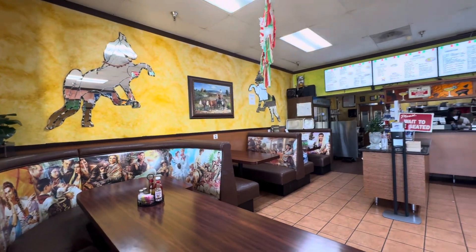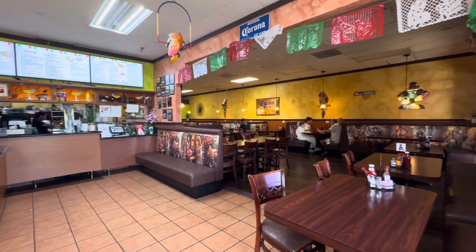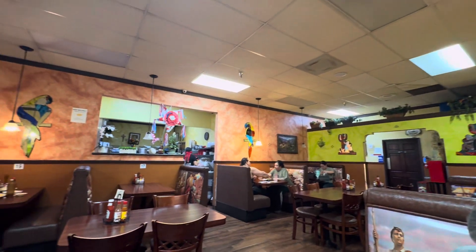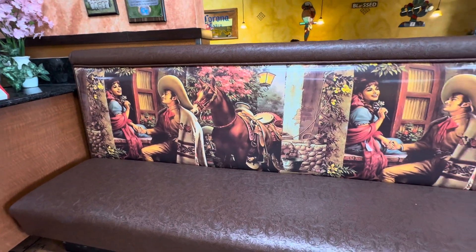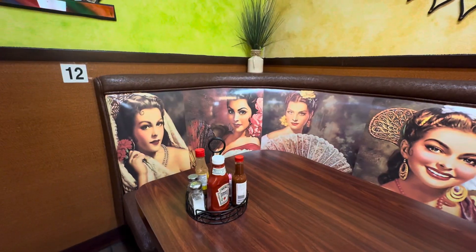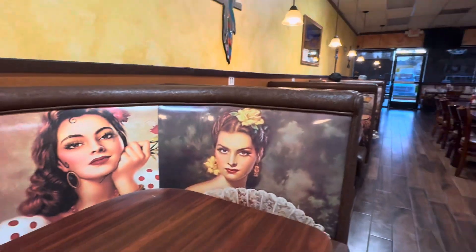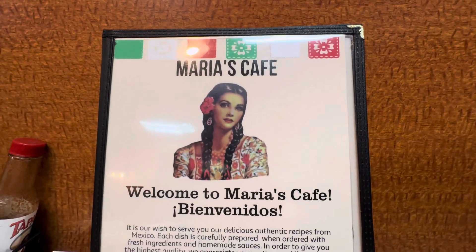One thing — they redid the interiors of this place. Before it was just a small restaurant, and now, whoa, look at that — it's beautiful! Just check out what they did with the seats. Isn't that cool? And check out this work of art. I thought their chairs were really cool. We are at Maria's Cafe — Bienvenidos!